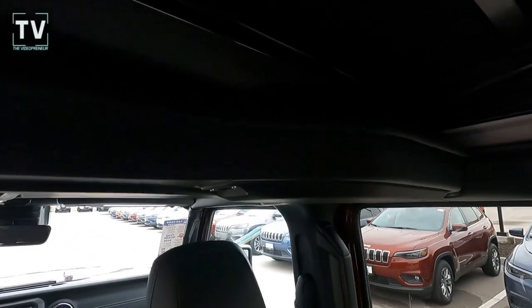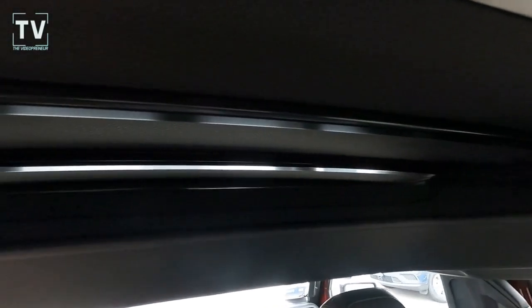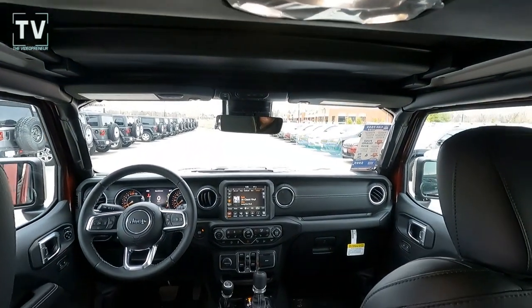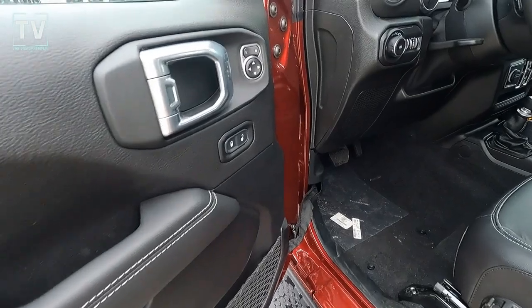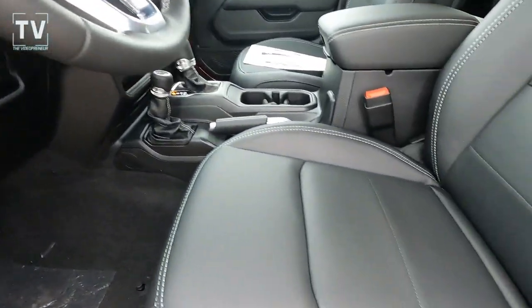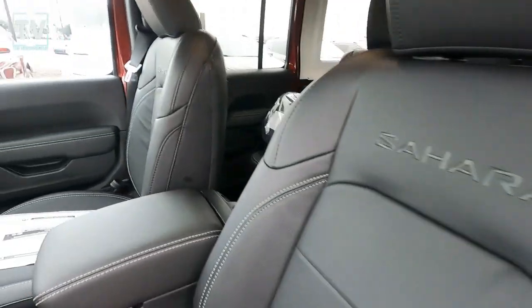There are the speakers for the Alpine stereo system. You can see the soft top — it just slides right back, so if you want to let the sunshine in or the cooler weather in, just slide the top back. There are one-touch power windows and a manual tilt-telescoping steering wheel.